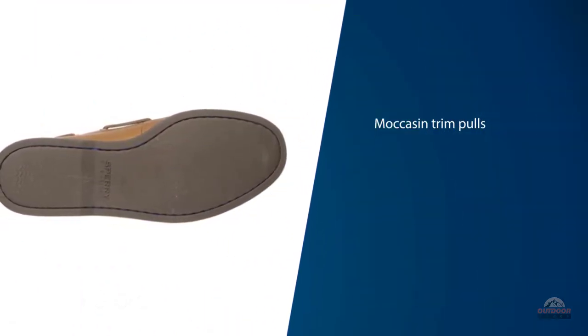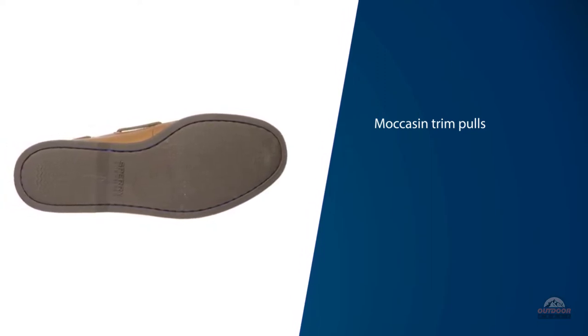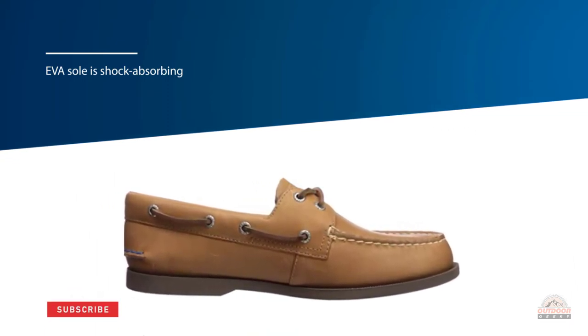The moccasin trim pulls together the classic boat-styled shoe, with the leather body able to stretch and conform to the unique shape of your foot over time. The EVA sole is shock-absorbing, which is perfect for rough weather.